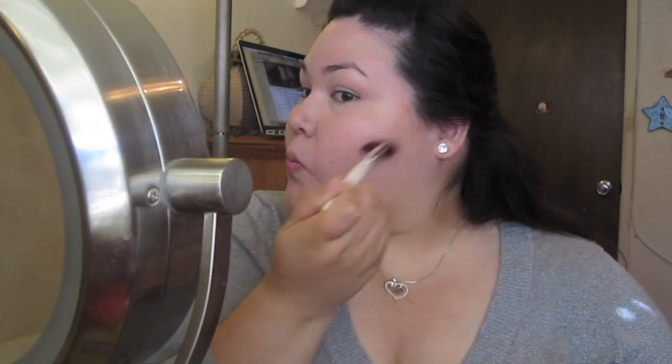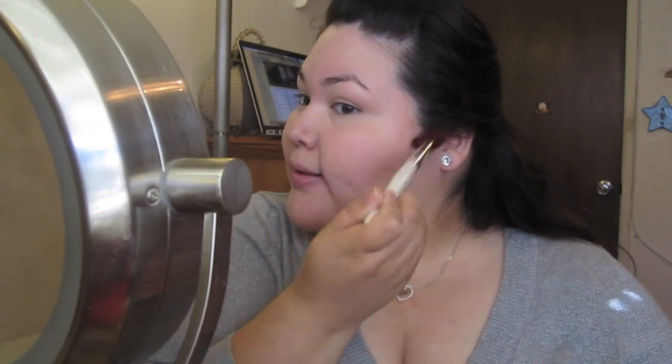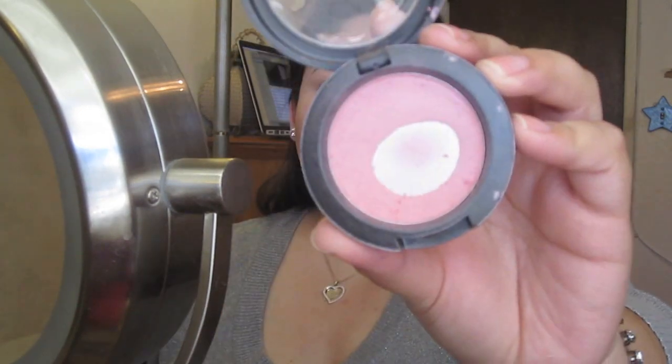After that, I apply HD Powder also by Makeup Forever on my under eyes. I then take two bronzing powders, mix them together from this palette and apply them in the hollows of the cheeks. Then I apply a Pink Powder Blush from MAC on my cheeks.